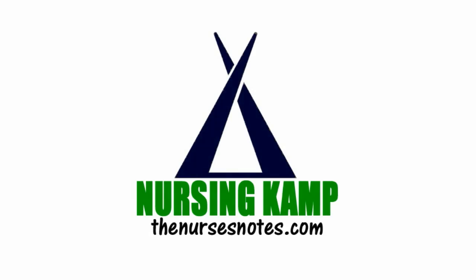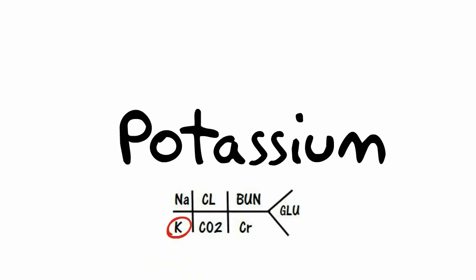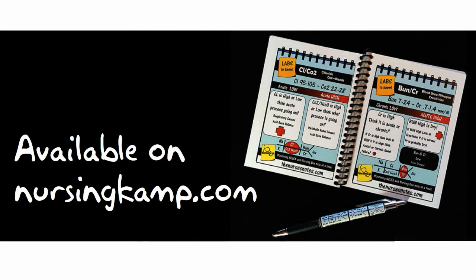Hello Nurses, this is Kevin with Nursing Camp, and these are my Nurses Notes. Today I'm going to talk to you about potassium from my blood book, The Labs You Should Know.